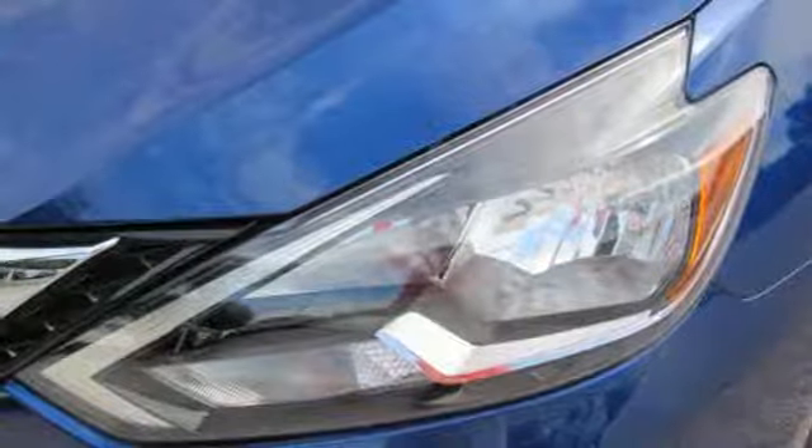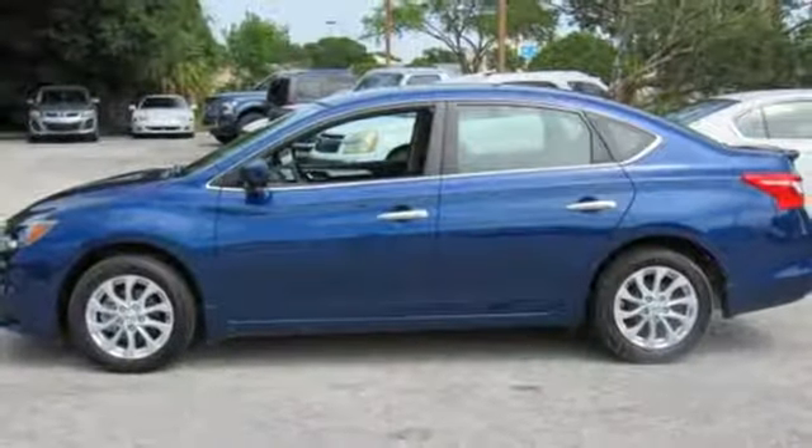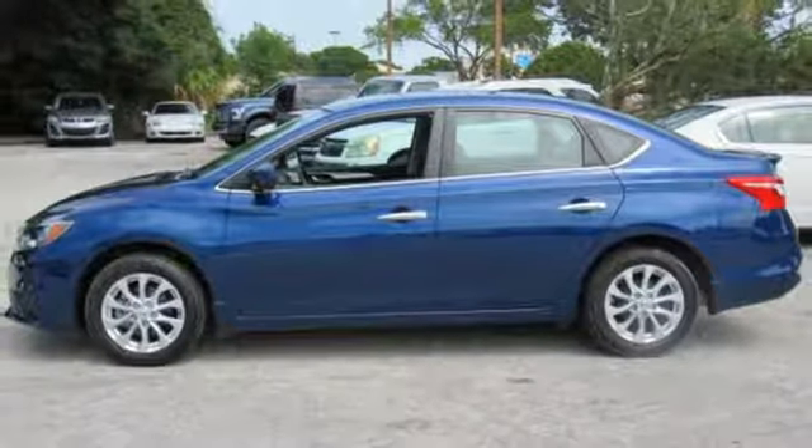Satisfying convenience. The new definition of luxury — you've earned it. Authorize your upgrade and test drive this Sentra today.